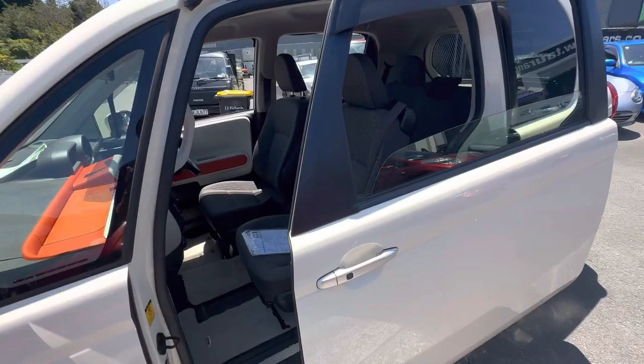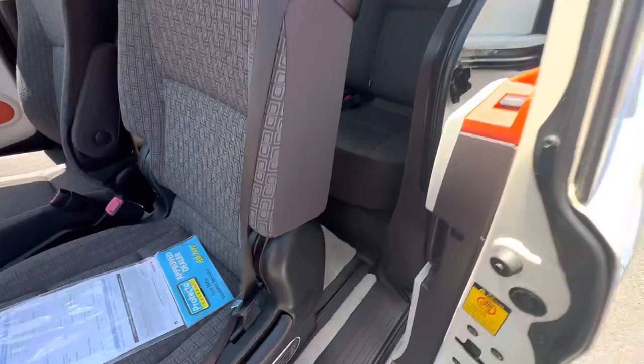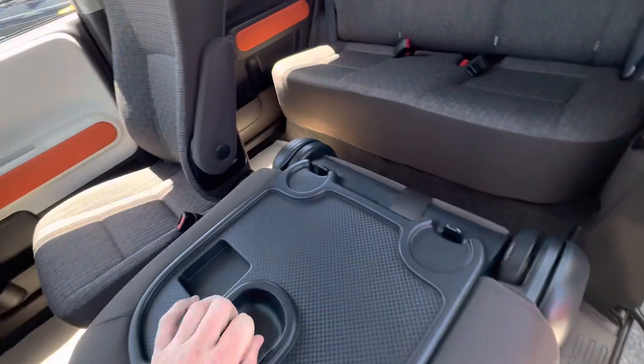Now this one's a bit of a unique one — it's actually got a sliding door on the passenger side, and it has both doors. It is electric, which is really good. It's got fantastic access to the passenger seat there, as well as reasonably good access to the back seat.